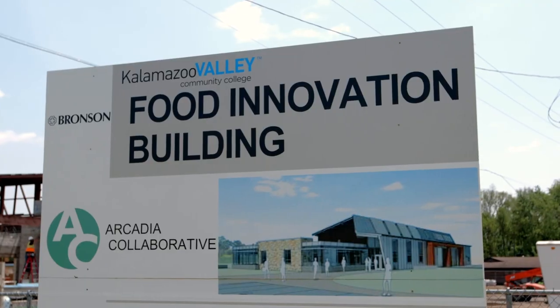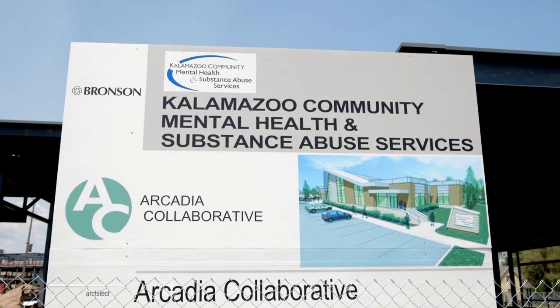The KVCC Health Focus Campus was a concept based on a legacy leave-behind from Maryland Schlag and the Kalamazoo Valley Community College, along with the Foundation Board.